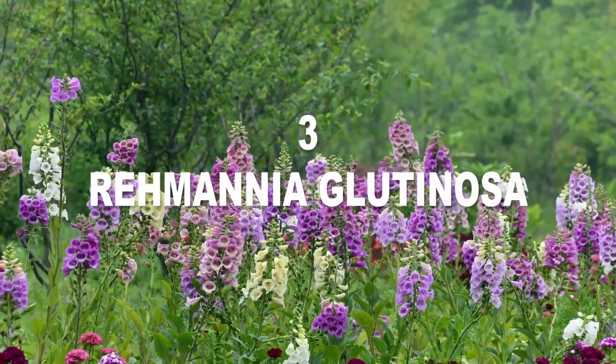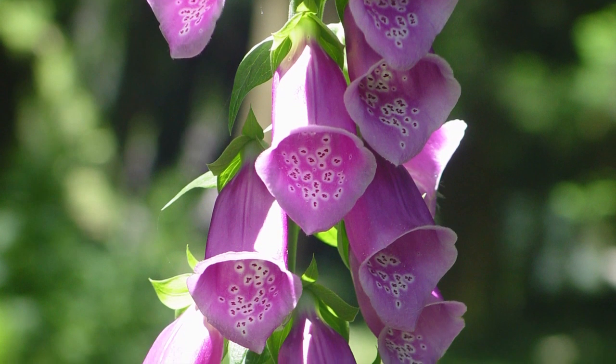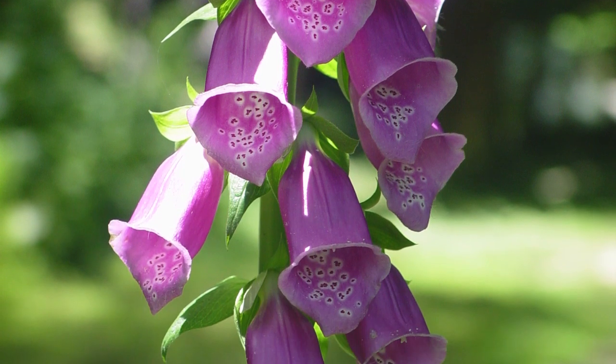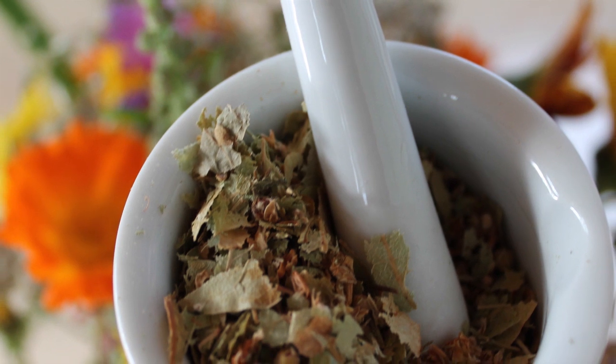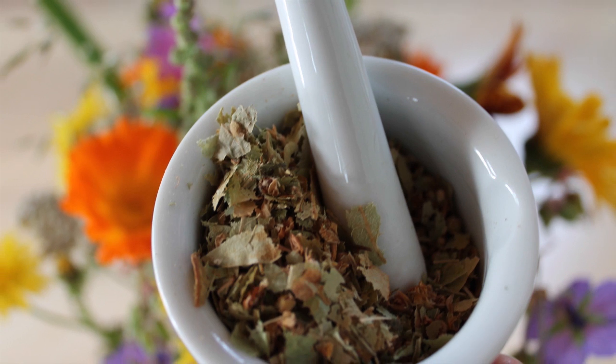Number 3: Rehmannia glutinosa is one of the 50 fundamental herbs in traditional Chinese medicine. Also known as sheng di huang and Chinese foxglove, this herb is considered a yin, blood, and kidney tonic. It has potent anti-inflammatory, antioxidant, and antibacterial properties. This incredible herb has been successfully used to treat allergic, autoimmune, and inflammatory conditions, including urticaria, asthma, arthritis, and eczema.